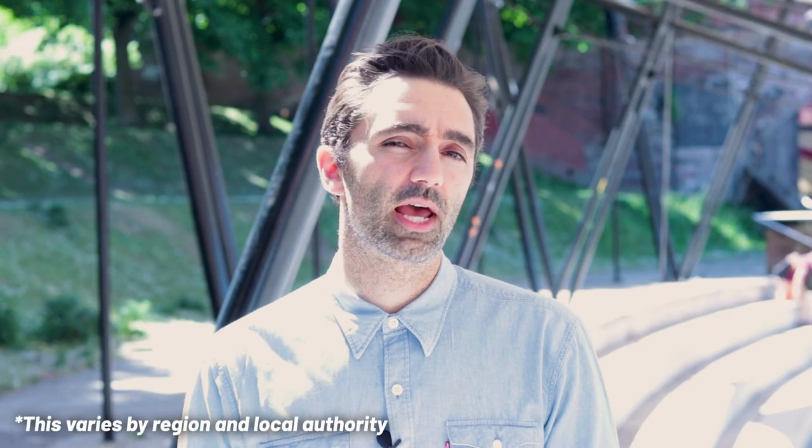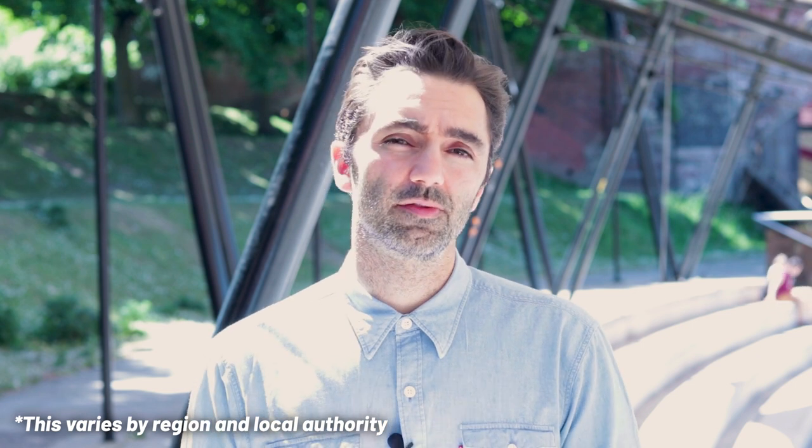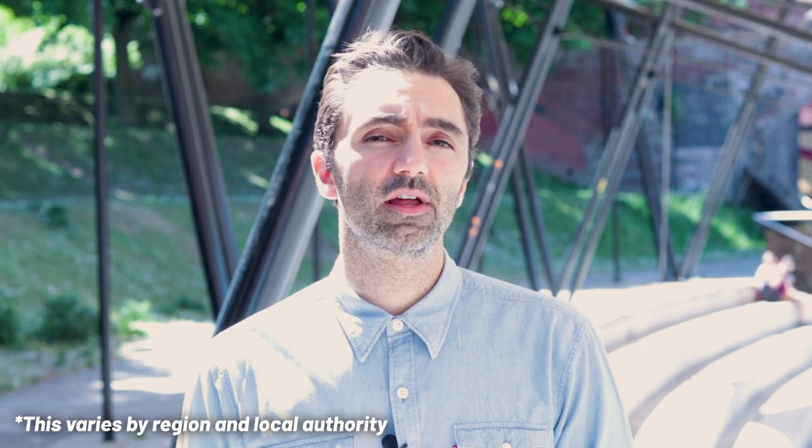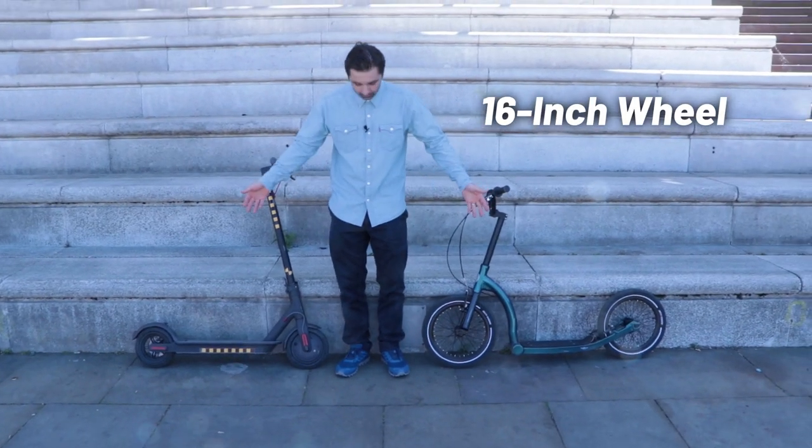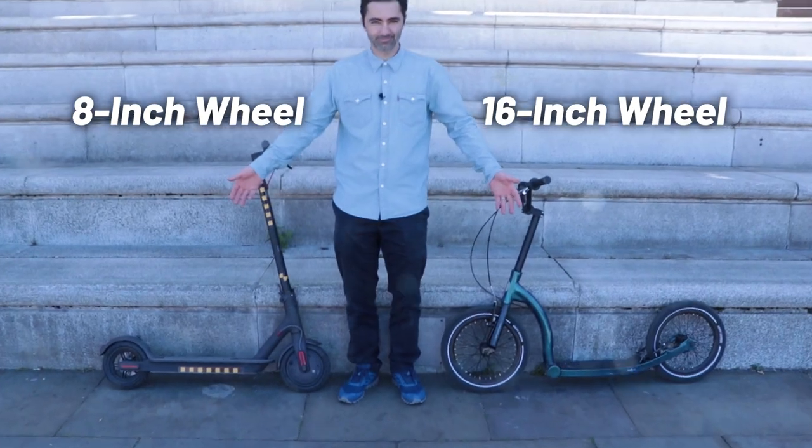It's also really important to point out that many councils in the UK are not obliged to fix or check potholes that are shallower than 50 millimeters in depth. So we decided to test a 16-inch wheel and an 8-inch wheel on a specifically designed test rig to simulate a pothole at varying sizes and depths.